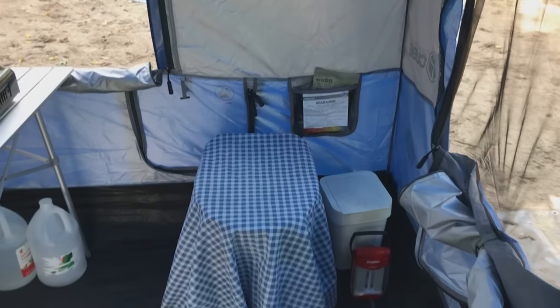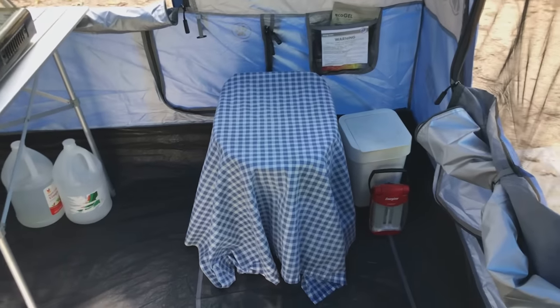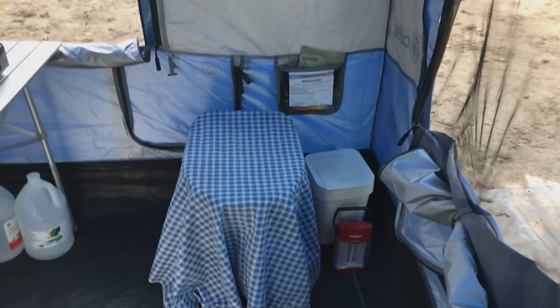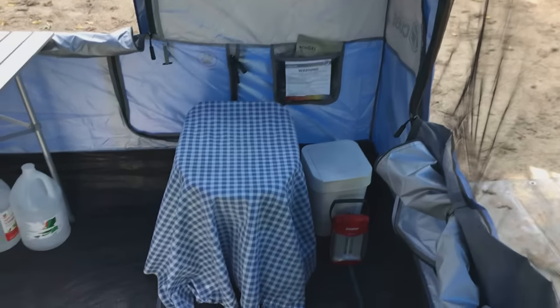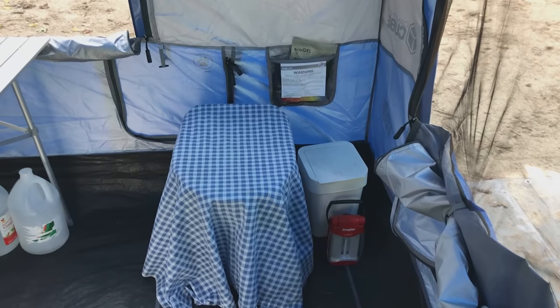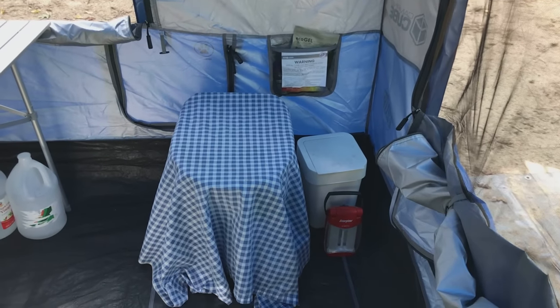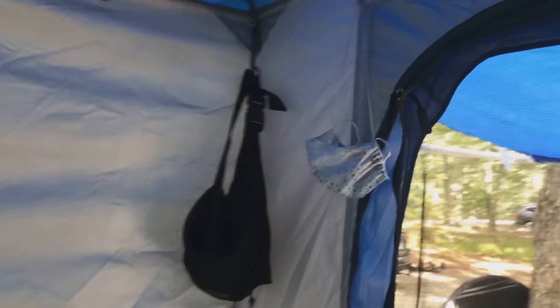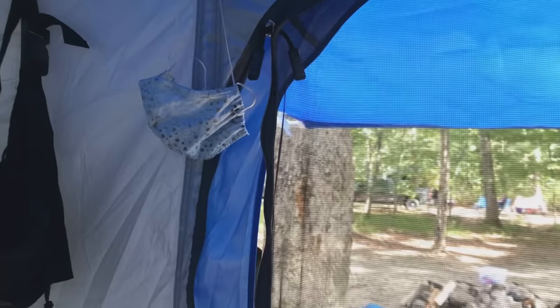And in this corner, what else but the porta potty — and this is not your classic porta potty. I'm not going to show you today, but I will do a separate video on that. You can see here I have a light — that's my nightlight. Up here is more storage, my purse, and of course my pandemic mask. I've got that as well.